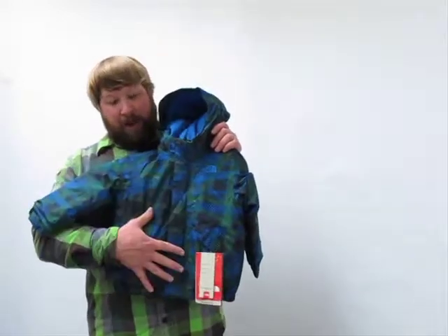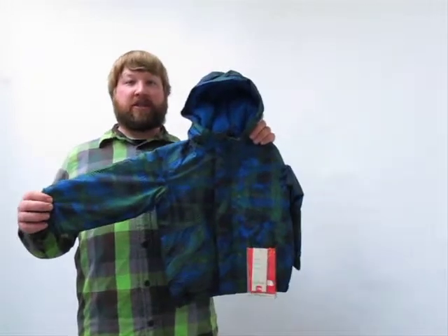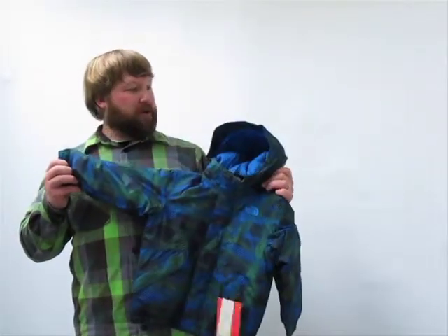The insulation package on this jacket is 250 grams of synthetic heat seeker insulation throughout the body, and then 160 grams of that same insulation through the sleeves. A little bit lighter insulation package in the sleeves so that the sleeves are a little bit more mobile for your little buddy.